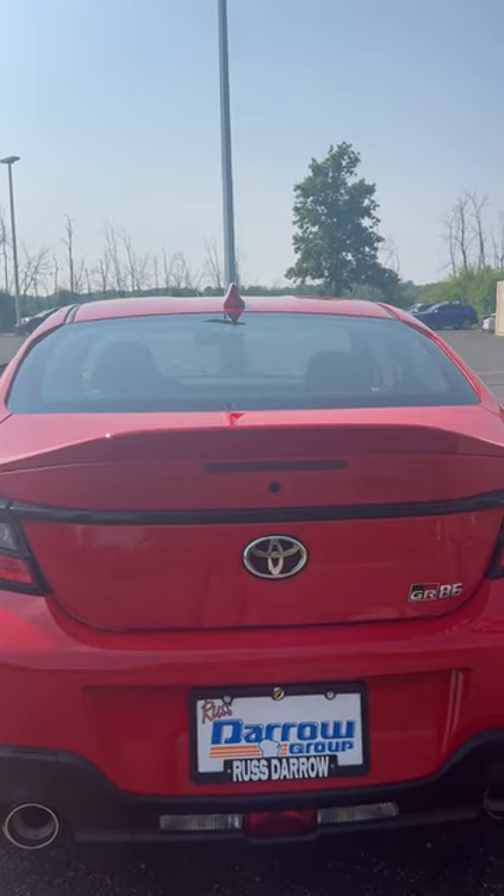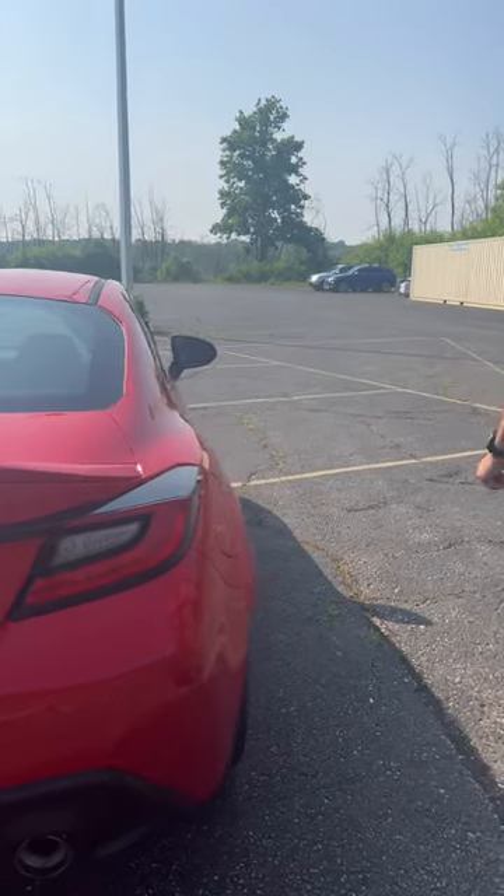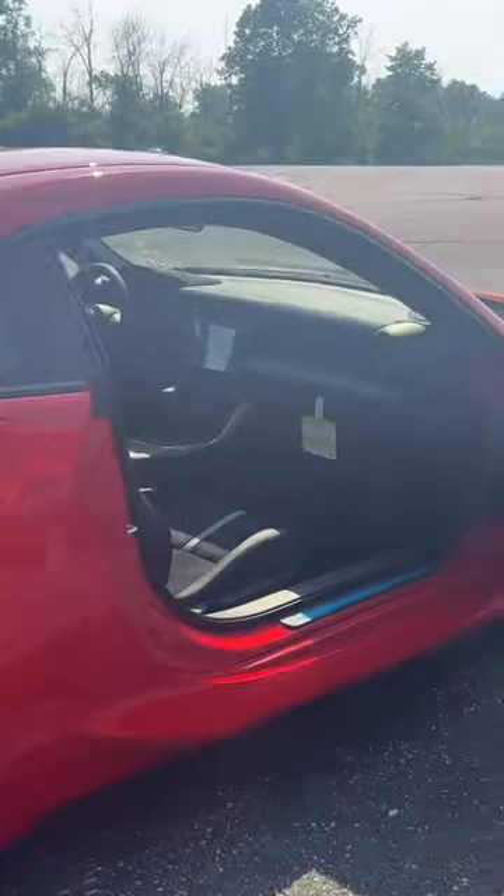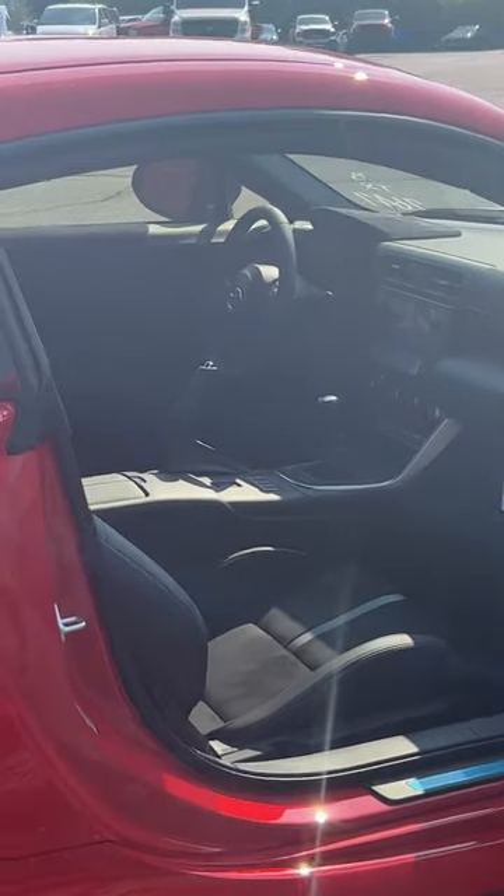Love the spoiler. Gas tank back here. Alloy cast wheels. And on the right side, plenty of room for your passenger with advanced airbags.